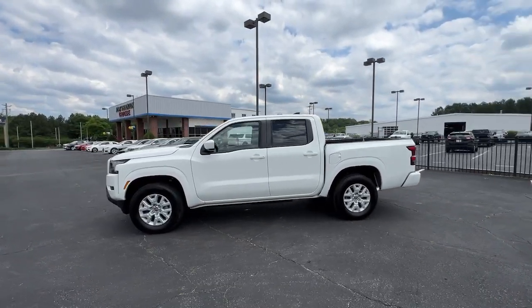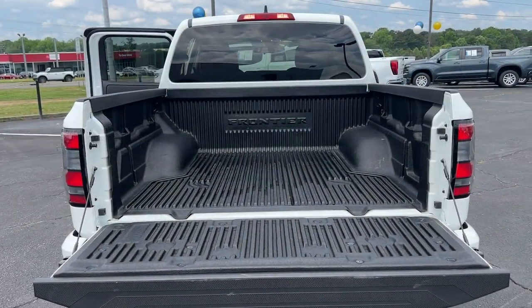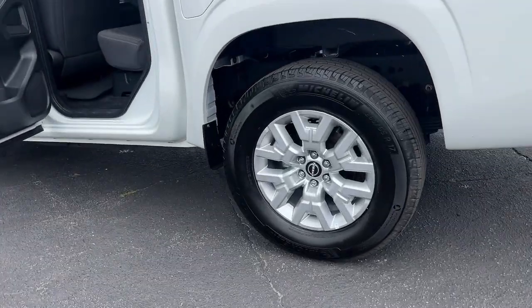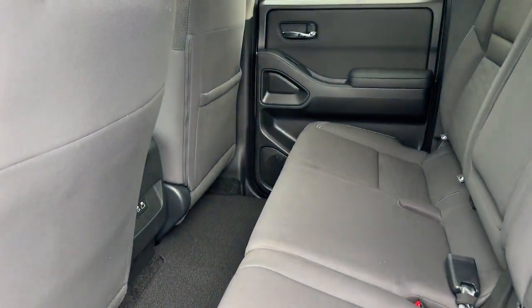These are just some of the great options this vehicle comes with: Apple CarPlay and/or Android Auto, keyless entry, backup camera, 4x4, satellite radio, electronic stability control, Bluetooth connection, aluminum wheels, alarm, and steering wheel audio controls.